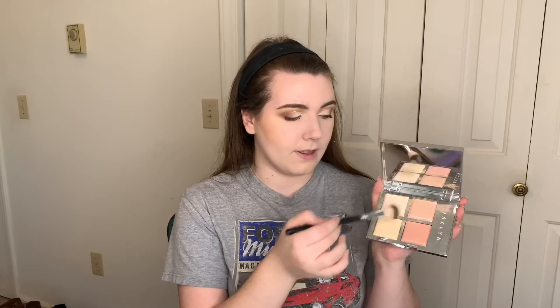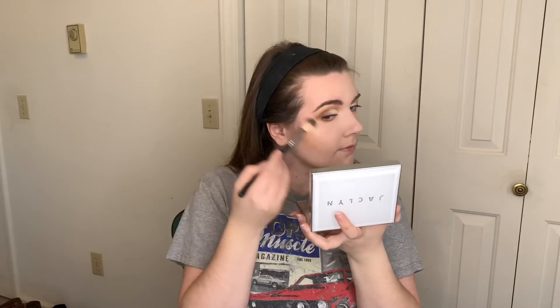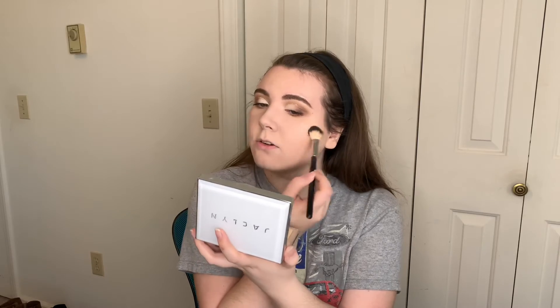I'm going to spray my face with the Wet n' Wild cucumber spray — this will just help the highlights go on a little bit better. I'm going to go with my Anastasia A23 brush and mix all three shades together. I don't immediately put on the highlight after I spray my face; I like to let it soak in just a little bit and then apply it — you kind of want to do the happy medium.